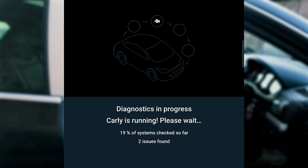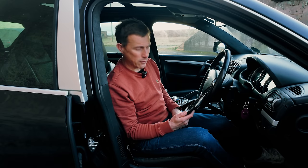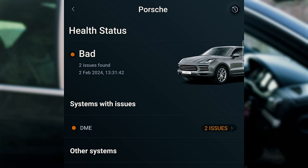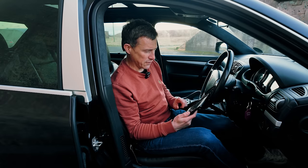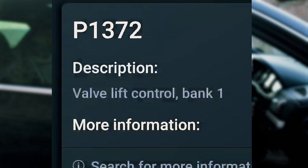It's scanning the car. I'm really hoping there's nothing serious — this could be awful. It's come back with a bad health status. There are two issues apparently. The first is a fault code P1372 — valve lift control bank one.